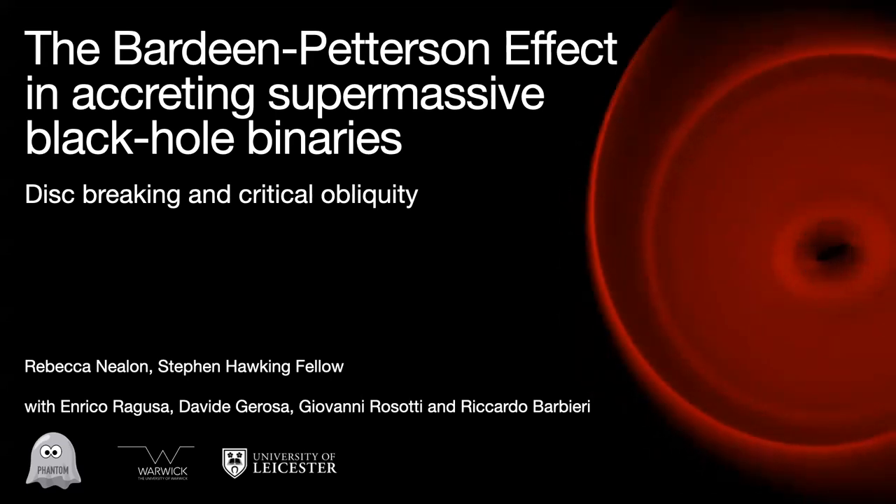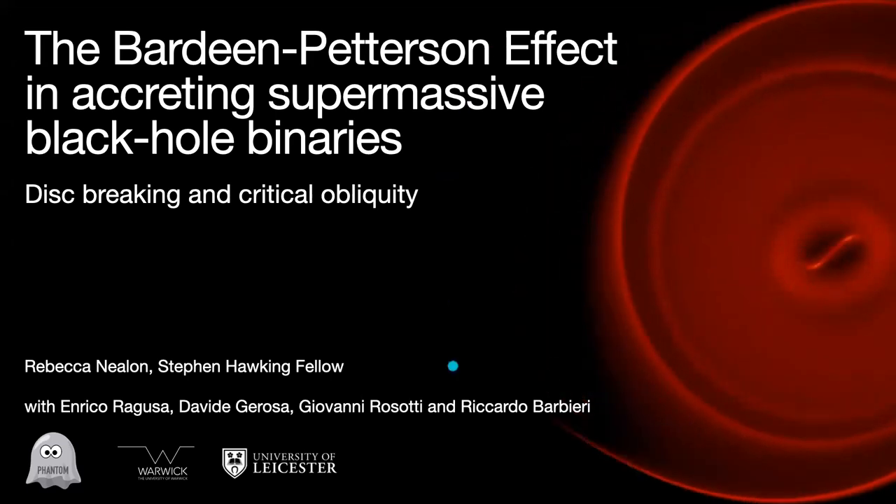But before we start, I want to take a short detour — a little sidebar. Most of my work at the moment is actually focused on protoplanetary disks, and we had some really exciting results come out last week that I'd like to share. This is about the protoplanetary disk TW Hydra. TW Hydra is this poster child of protoplanetary disks — it's bright, it's nearby, it's old, and we can observe it really easily.